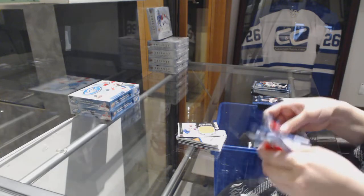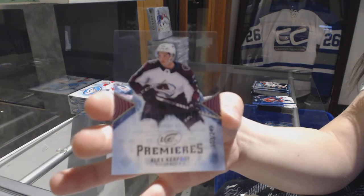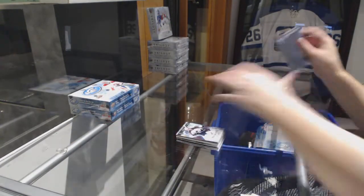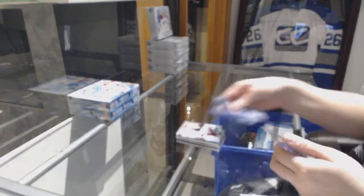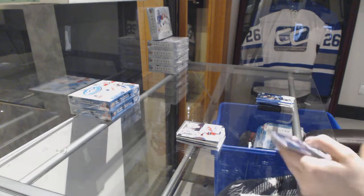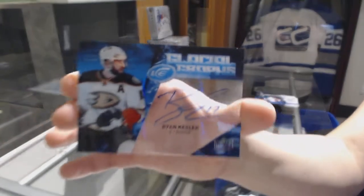Rookie numbered to 249 for the Colorado Avalanche, Alex Kerfoot. Sub-Zero for the Devils, Nico Hischier. And we've got a Glacial Grabs for the Anaheim Ducks, Ryan Kessler.